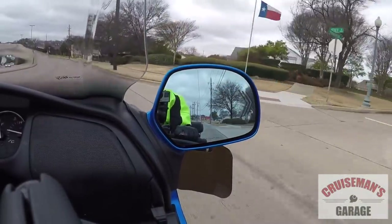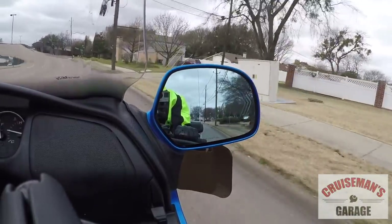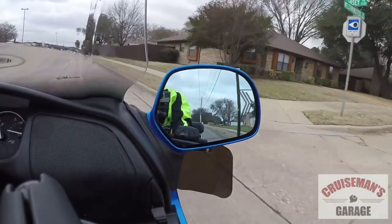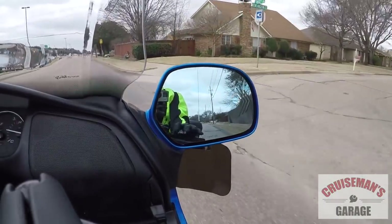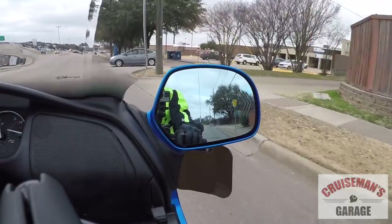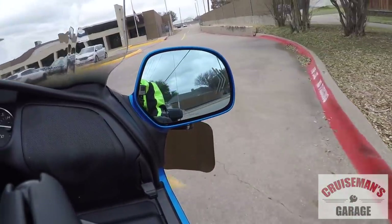Like I say, you never can depend on any piece of technology. You always have to ride safely, ride correctly, be aware of what's going on around you, and never ever rely on any kind of technology for your safety. You always look both directions before you make a turn. Thank you very much.